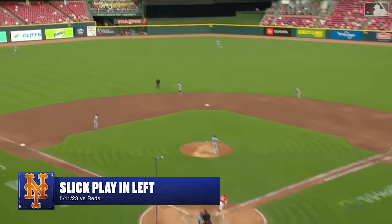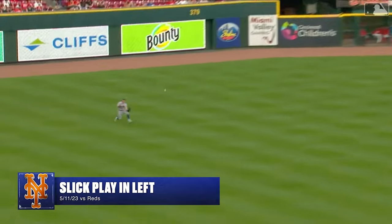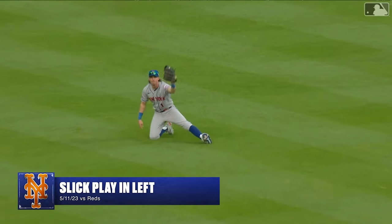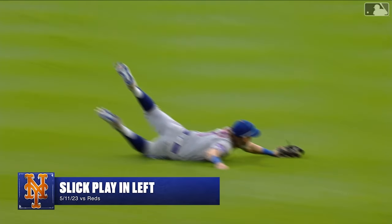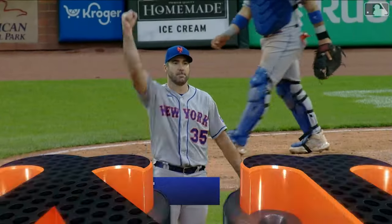Jeff McNeil gets a good break on this little soft liner. Jeff, you know, he's so athletic — he's just an athlete. He gets good instincts, good jumps on balls, whatever position he plays.